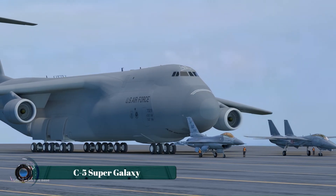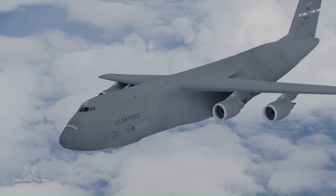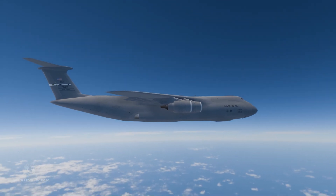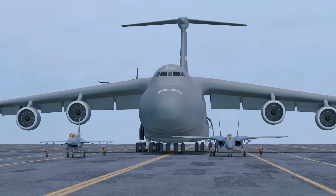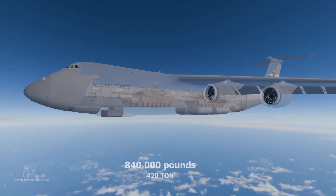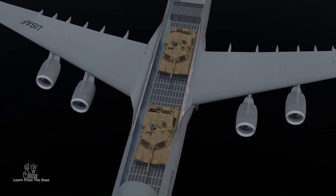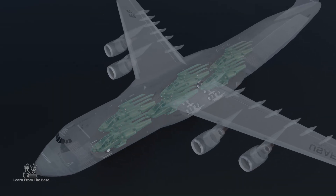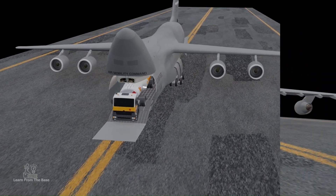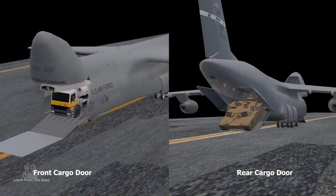The Lockheed C-5 Super Galaxy is one of the largest military transport aircraft in the world, designed to carry oversized cargo and support global operations. Introduced in 1970 by Lockheed Martin, the C-5 features an impressive payload capacity of over 120 tons, making it capable of transporting tanks, helicopters, and other heavy equipment across continents. Its distinctive nose and tail cargo doors allow for rapid loading and unloading, enhancing operational efficiency.